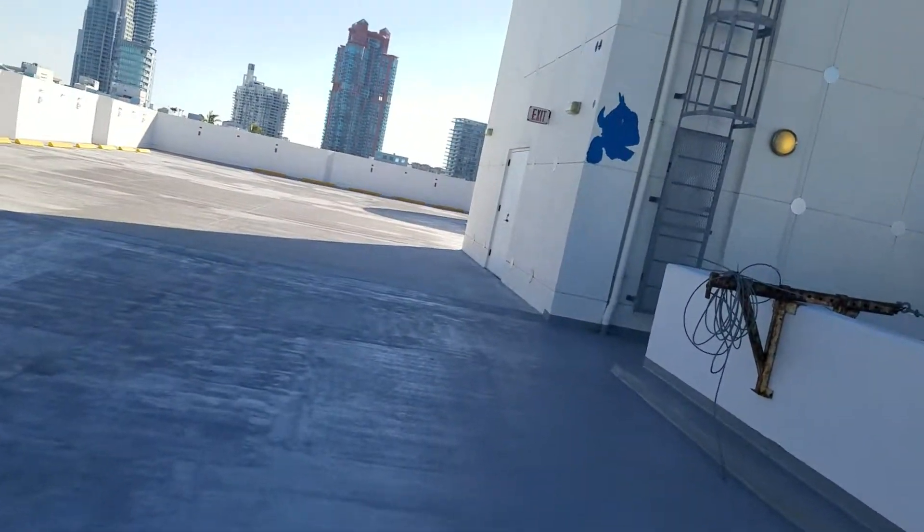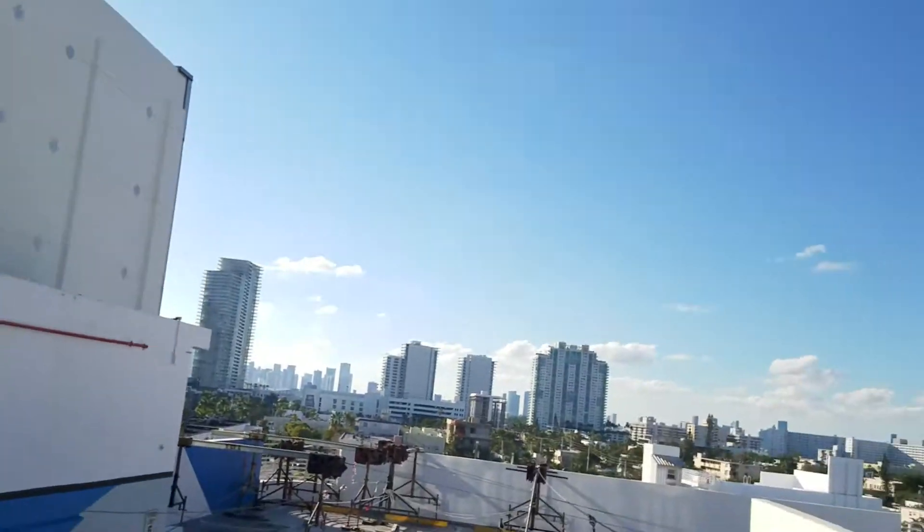This is so cool. I love this view so much.